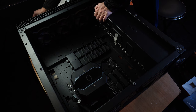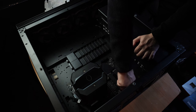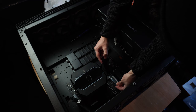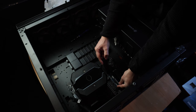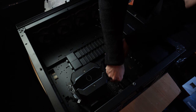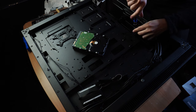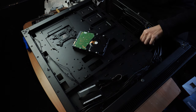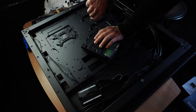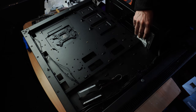Let's do the M.2 SSD next. We'll pick the middle slot since it's the most accessible, then slot in the drive. Unscrew the retention point, put in the drive, screw that part down, and place the thermal pad on top — and you're good to go. Then we can flip over the entire system to install the hard drive. Take out one of the hard drive bays, screw the hard drive into it until it's properly secured, slot it back in, and screw the bay onto the case.